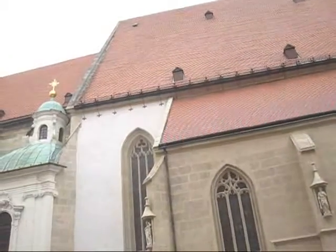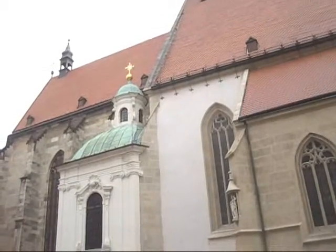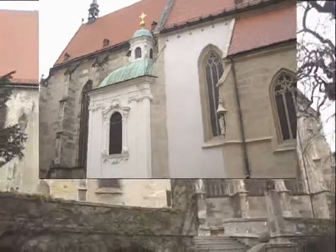And here, a bit on the left, we can see the Baroque chapel where the relics of the Orthodox saint, the patriarch of Alexandria, St. John the Merciful, are kept.